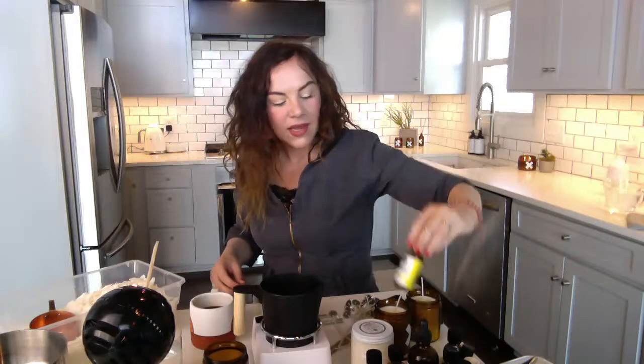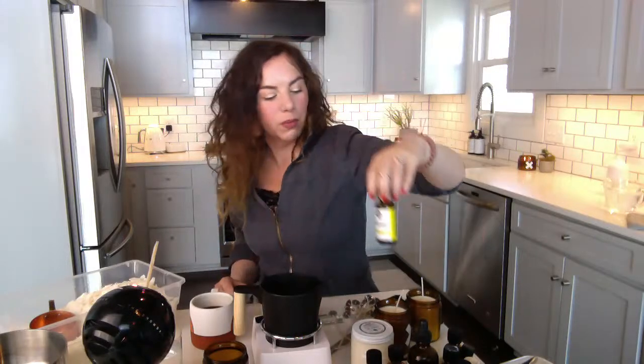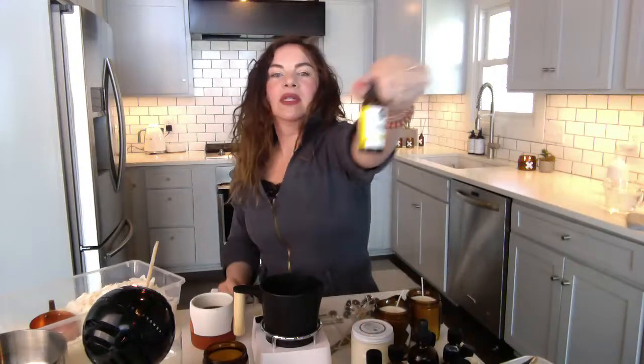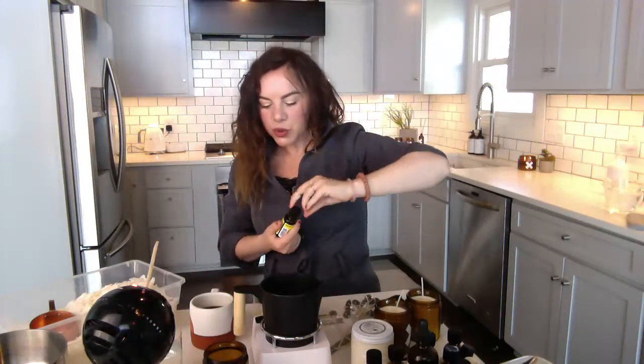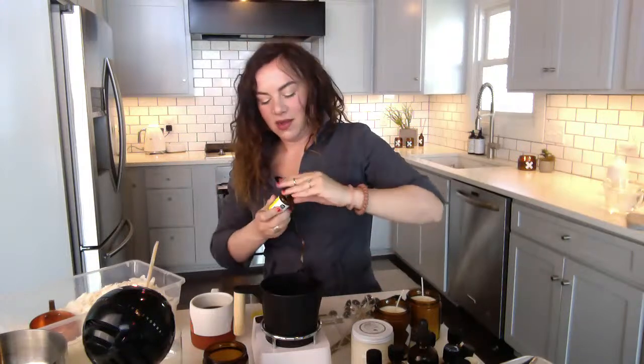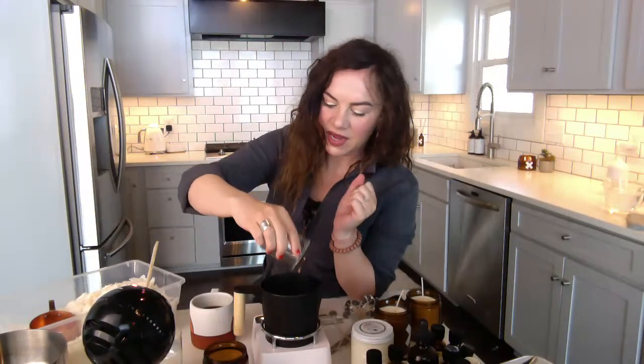I also added some grapefruit — I want to make a really bright, happy candle. I love burning oranges and lemons and bright things in the kitchen in the morning, so I'm making my morning candle. I'm adding a little tangerine too — lemon is super renewing, tangerine is super cheerful, and grapefruit is just bright and awakening. This is all really good for the kitchen when you're drinking your coffee. That tangerine oil was super bright yellow so it made kind of a yellow oil mixture, which is super pretty.